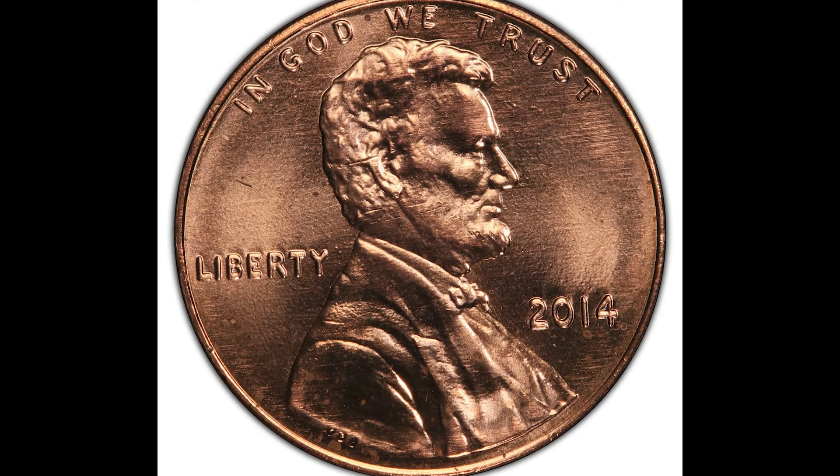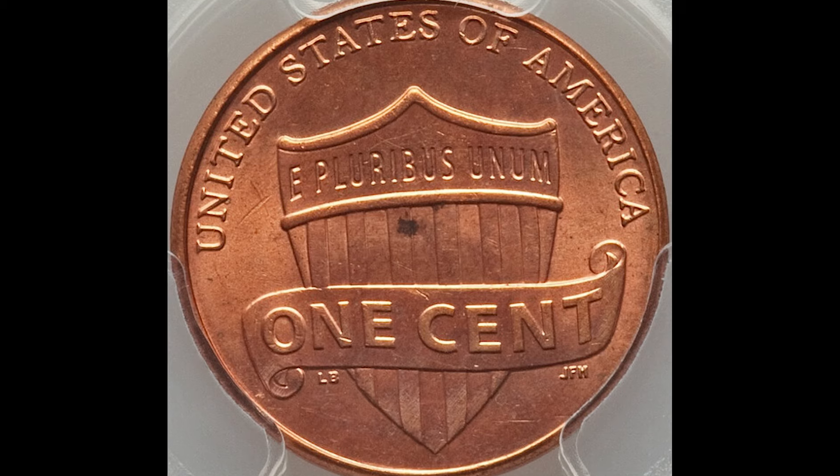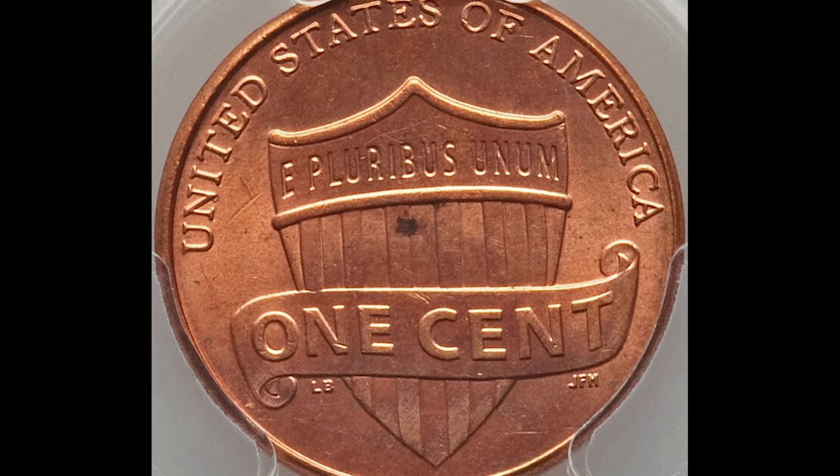2014 cent coins. Don't spend them before watching this video, because they're selling online for a pretty penny — no pun intended.